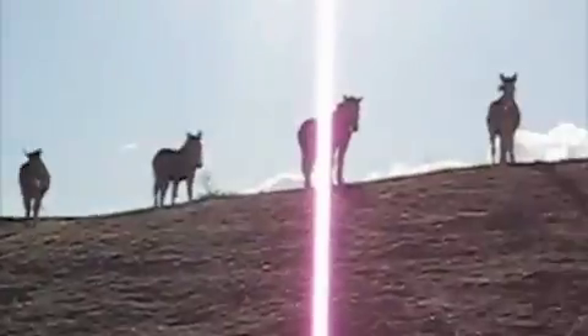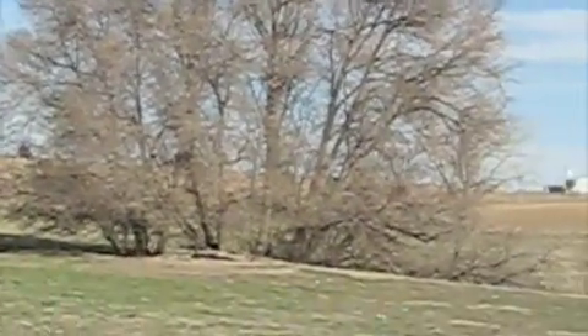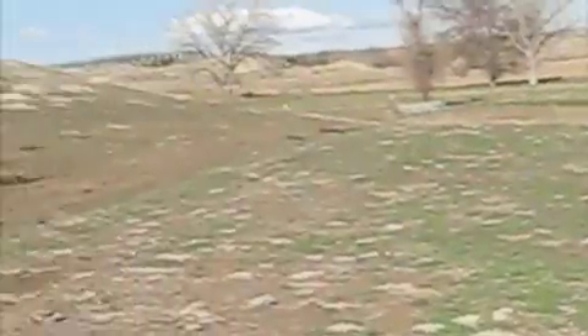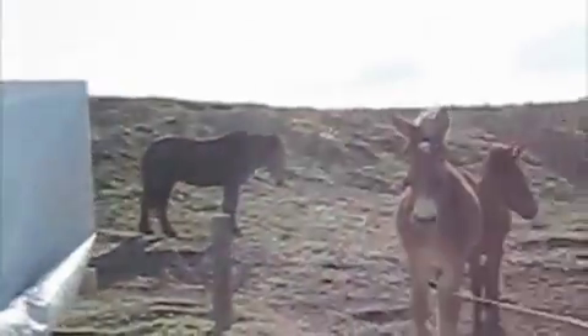There they come. This is all in the back side of the property. And here come the babies. Hey babies! You guys ready to get something to eat? Hey babies! Come on, Sage!